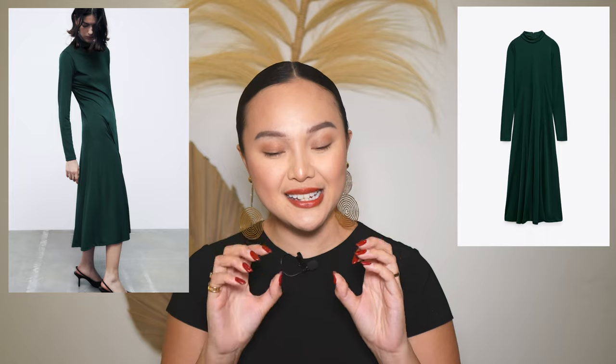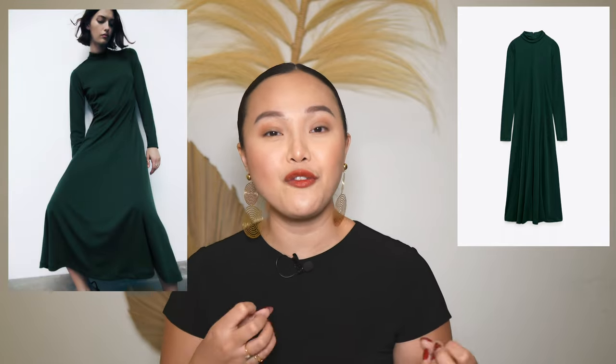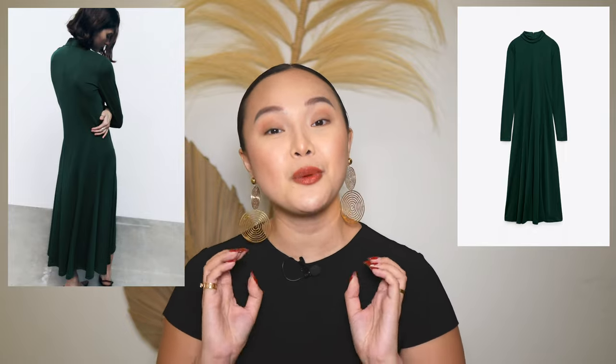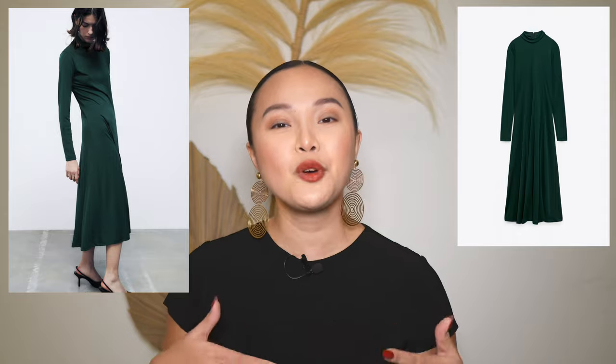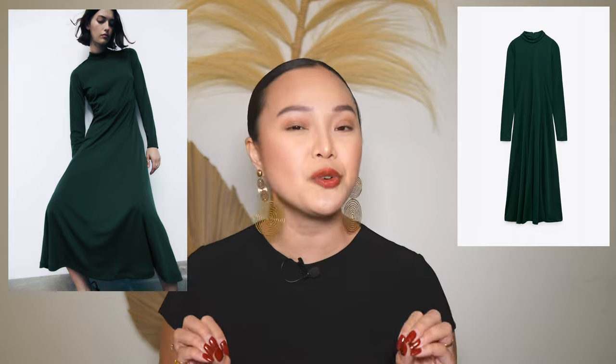Next is a beautiful A-line silhouette flowy dress in deep emerald green — I love this color for fall and winter. It's great for festive dinners, Thanksgiving, Christmas dinners, or even family photos. It's the perfect family-appropriate dress. It's a longer midi length — not floor length — and would look super chic for a special occasion or a nice dinner.